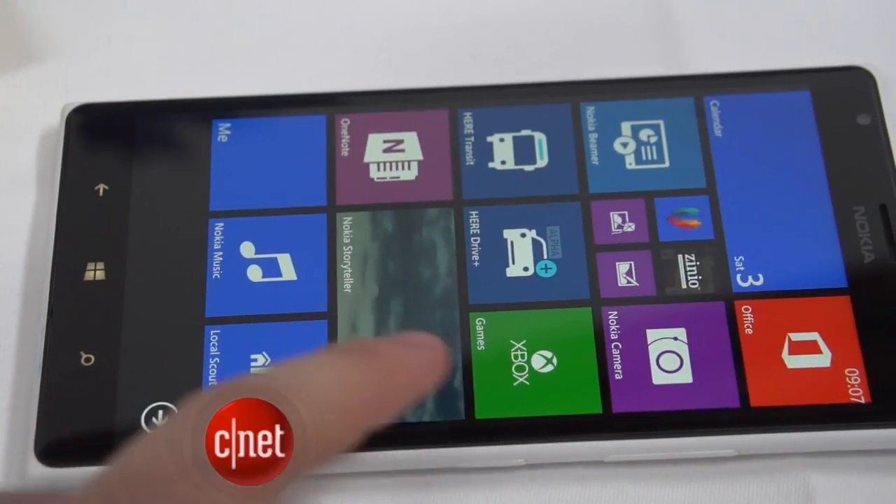I'm Andrew Hoyle for CNET, and I'm here in Abu Dhabi where Nokia has taken the lids off a bunch of new Lumia devices running Windows Phone 8. Now we've seen the new devices already, but let's take a closer look at some of our favorite features of the new Windows Phone 8 software.